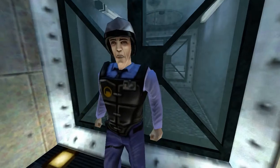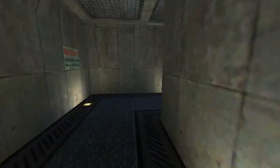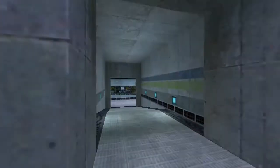Authorized personnel only. You got the wrong airlock, Mr. Freeman. You know I can't let you through here. Okay, then. Let's see if we can't find my, uh... whatchamacallit.